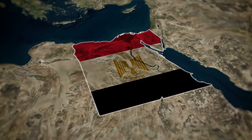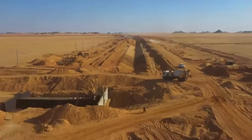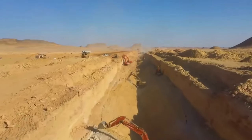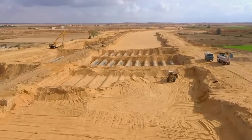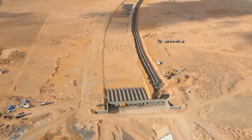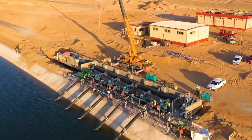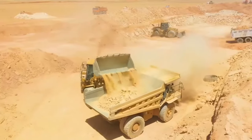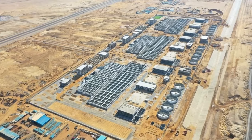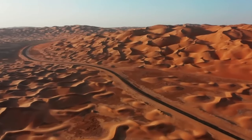Egypt is setting out on a remarkable journey, constructing the largest artificial river in the world in the dry western Egyptian desert. This huge project, known as the New Delta Project, is a very inspiring response to the severe water crisis that Egypt is facing. The New Delta Project aims to create a vast oasis in the scorching western desert near Cairo.